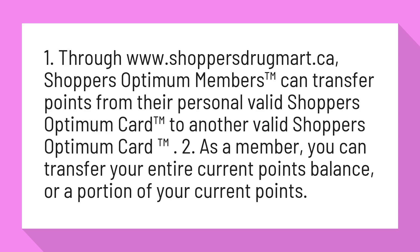As a member, you can transfer your entire current points balance or a portion of your current points.